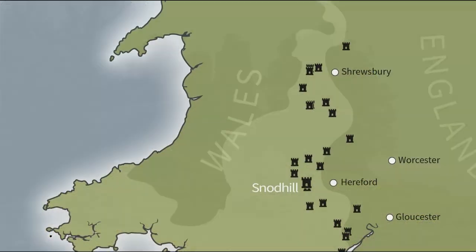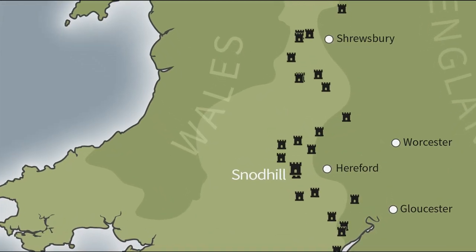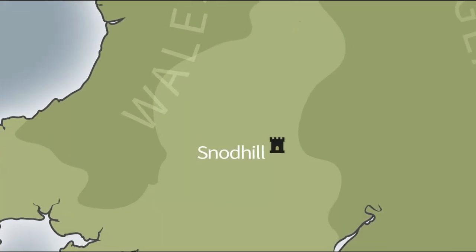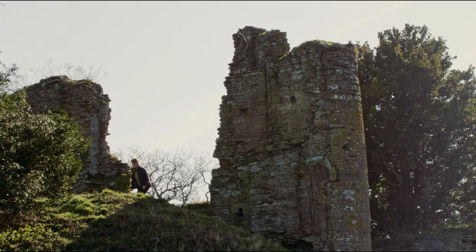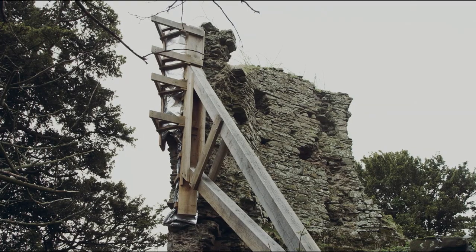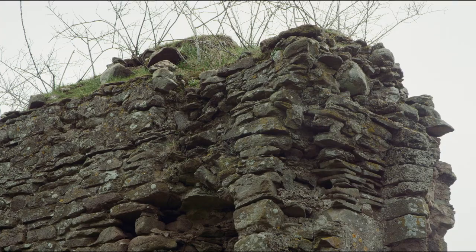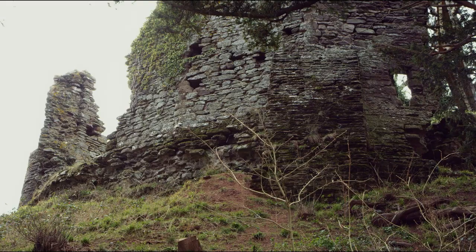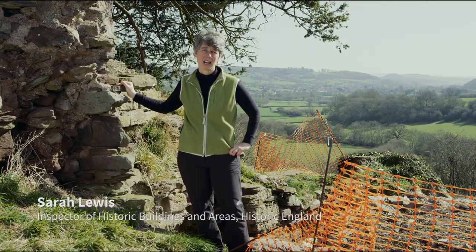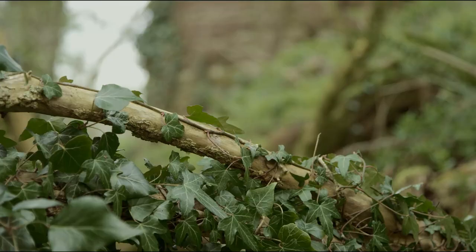Snodhill Castle in far west Herefordshire near the border of Wales is one of 20 medieval marcher castles on the Heritage at Risk Register in Shropshire and Herefordshire. This site has been in poor condition since it was slighted after the Civil War. Long-term exposure to wind, rain and snow are real threats that eat into the masonry and over the long term can cause instability and collapse, and several sections of this castle have collapsed in the last 20 to 30 years.